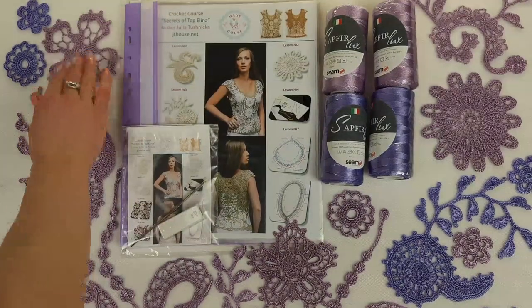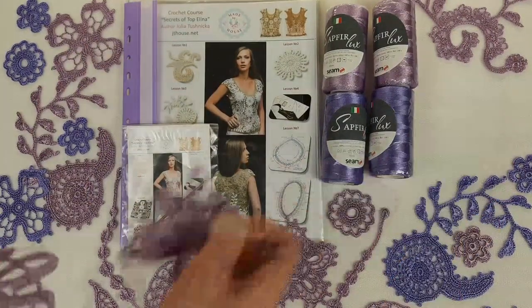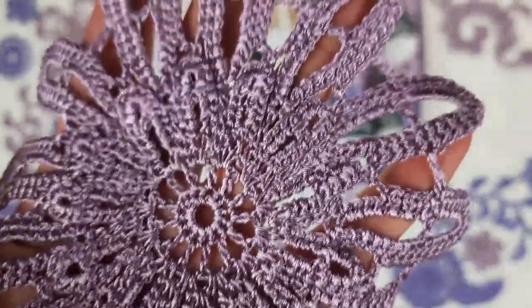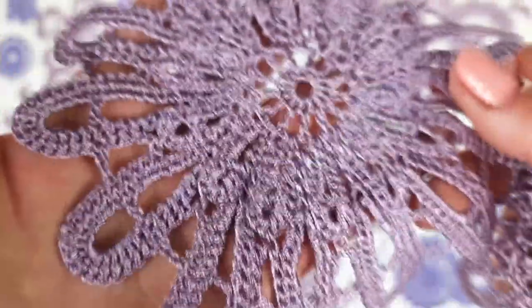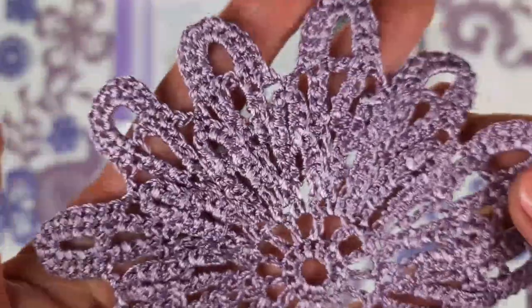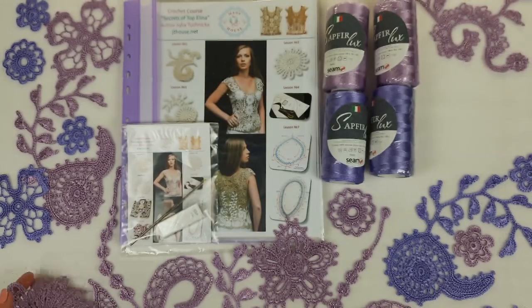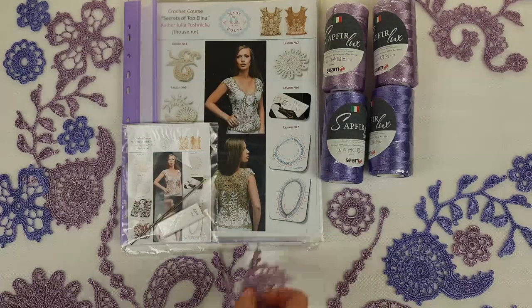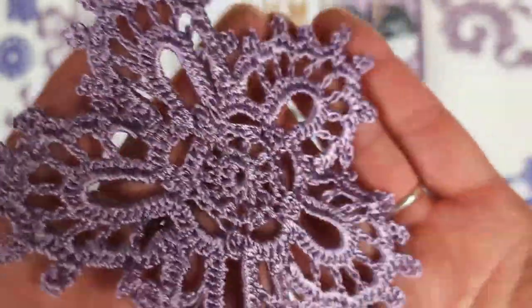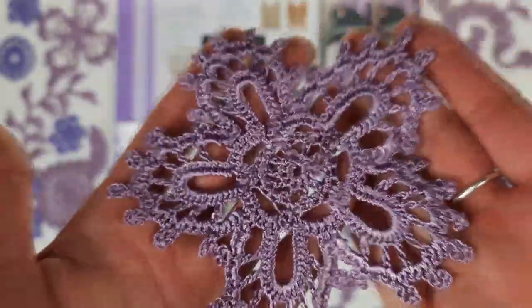We also have beautiful flowers. First is Flower Vega — the biggest one. It has two layers, and I made it in light purple color. We also have the middle flower Mira, also in light purple color, with two layers of petals. And we also have Flower Cassandra — five petals, a little bit shiny and silky, made in light purple color.